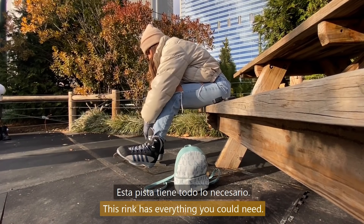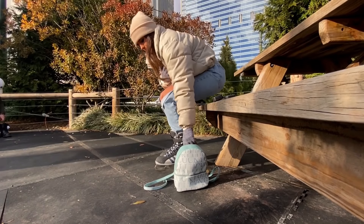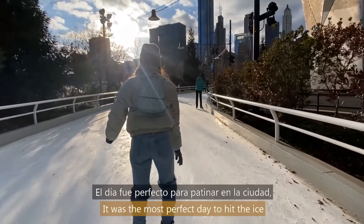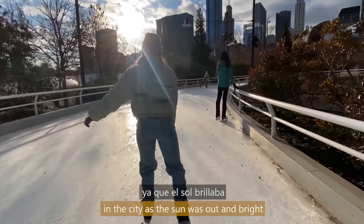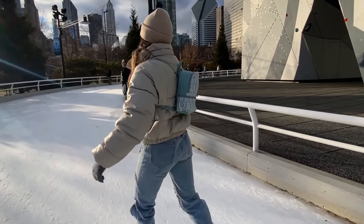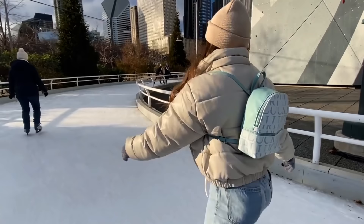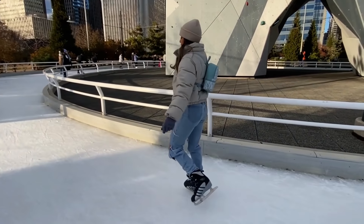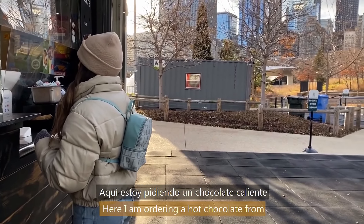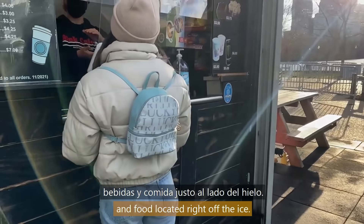Whether you rent or bring your own skates, this rink has everything you could need. It was the most perfect day to hit the ice in the city as the sun was out and bright and there were not too many people skating. Here I am ordering a hot chocolate from the Ring Cafe, a cute place to order drinks and food located right off the ice.